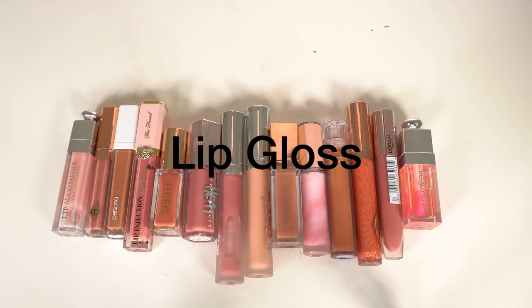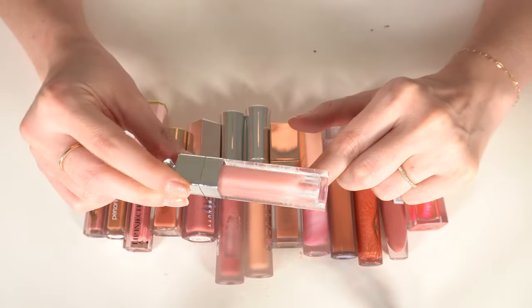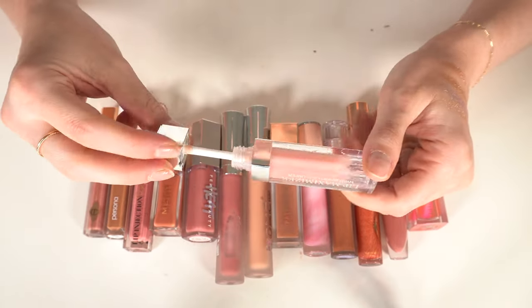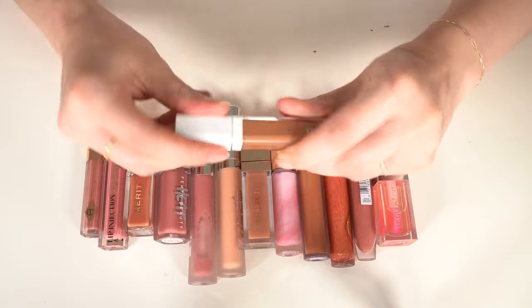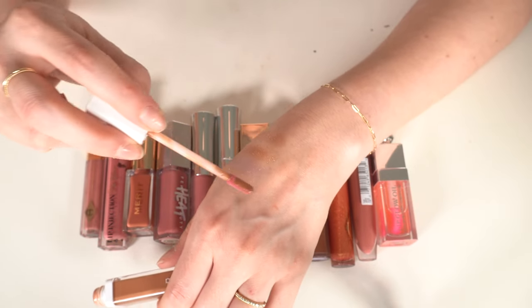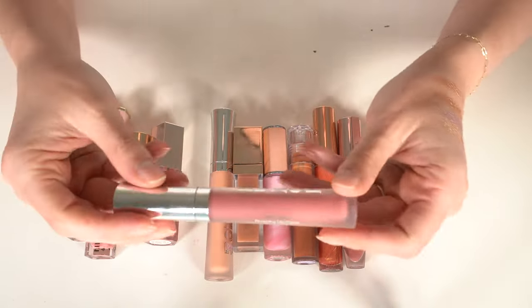I probably have the most lip glosses, so this is quite the task. An absolute keep is the Dior Lip Maximizer in 001 — that's my all-time favorite lip gloss. I love everything about it: the formula, the feel, the look. Also not going anywhere is my Persona Honey Gloss. I love the formula — it's a bronzy color and so pretty.